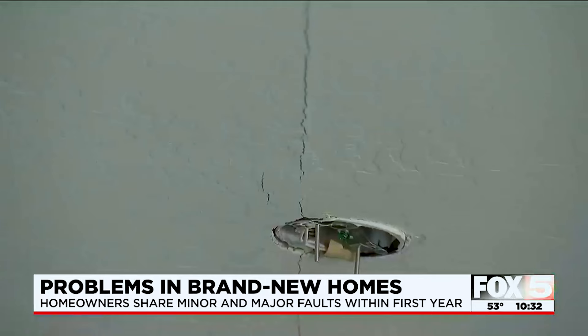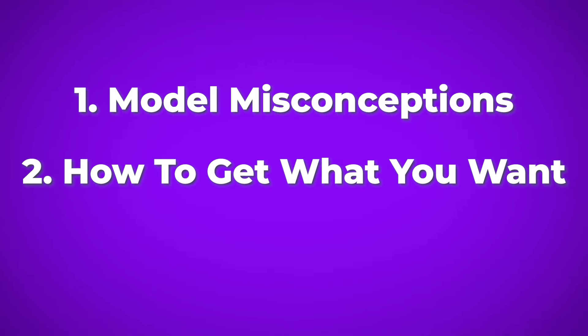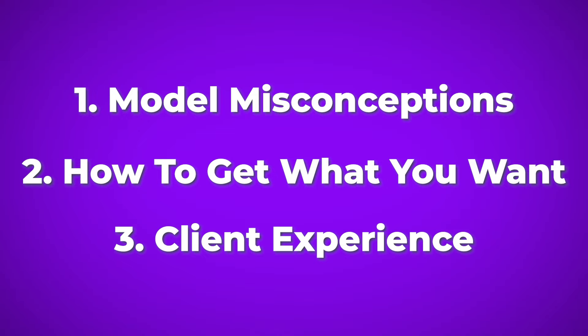Oftentimes when I'm walking through one of these with a client, they'll ask me if they can just buy it. And yeah, you definitely can. But there are some things that you need to be careful with when it comes to purchasing the actual model, because not all of these things are created equally. I'll be sharing some tips to make sure you actually get what you're looking for, and share the experience of some clients of mine who purchased one of these for themselves.